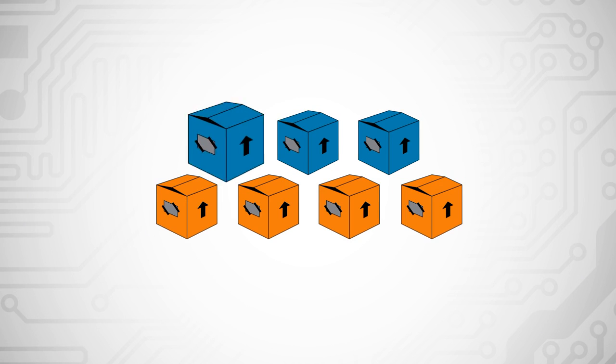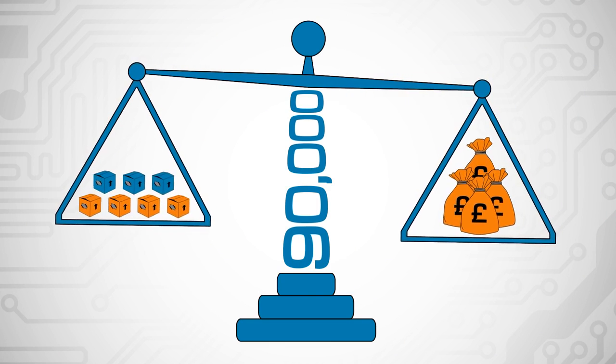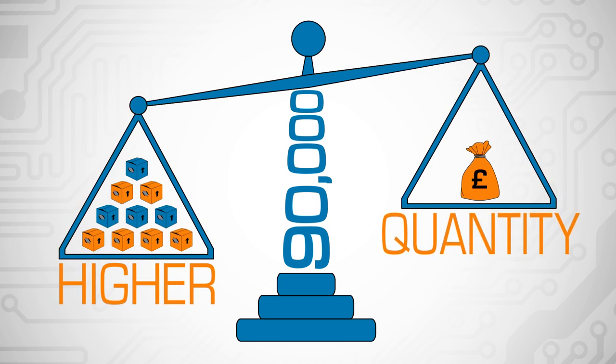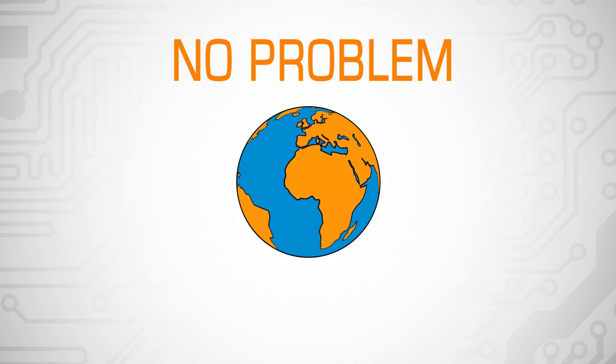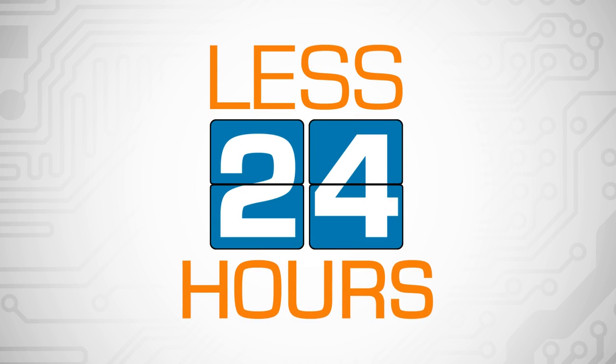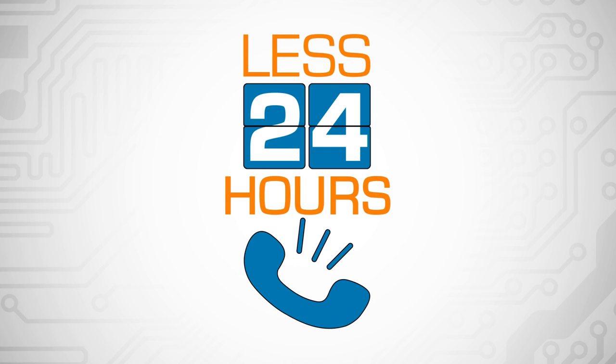With larger volumes and extended price breaks on over 90,000 products, we can guarantee that the more you buy, the more you'll save. Need a higher quantity than you can see online? No problem. Simply upload your bill of materials to receive a full quotation in less than 24 hours. Or phone us now and receive a quote instantly.